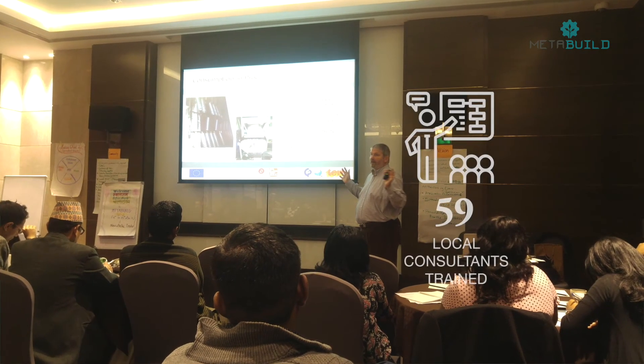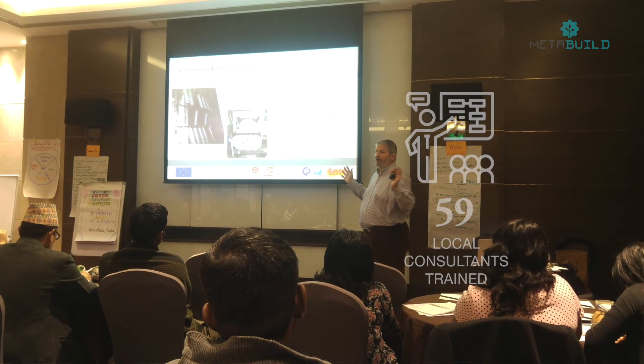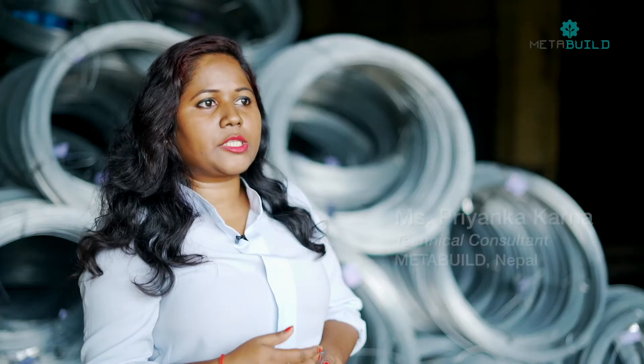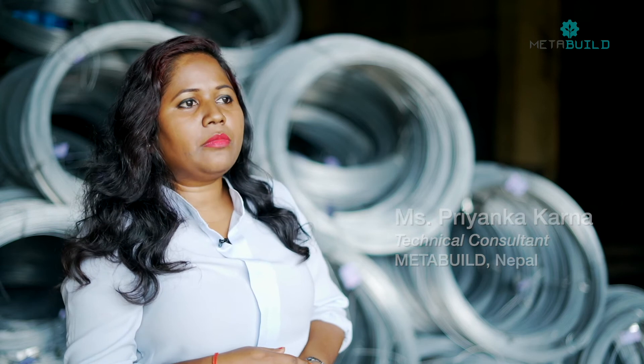During the project period, we have trained 59 local consultants. From the first training, we learned how to approach owners and management in factories, and in the second, we learned very much in technical sessions. After that training, we were able to go to the industry, identify options ourselves, and present them in a confident way so that industries were impressed and started implementing quickly. In the Experience Excellence program, consultants from different countries participated and I got an opportunity to know their experiences and challenges, which I will definitely use in future work.